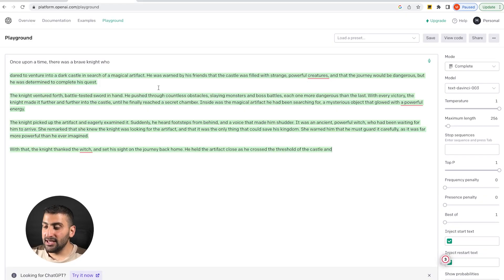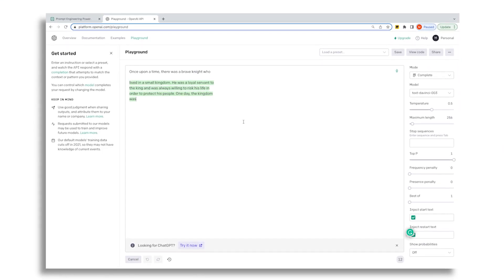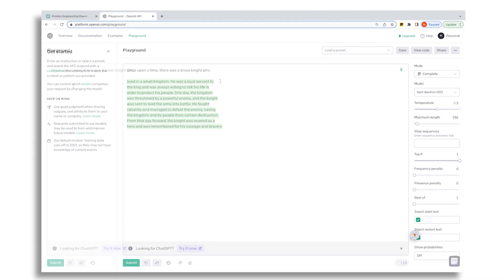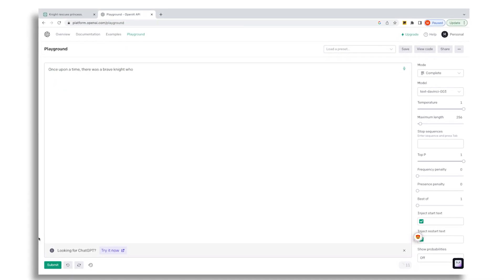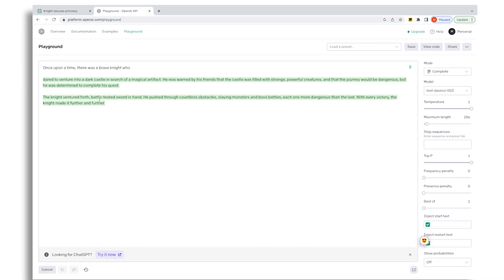Once we change the temperature to 1, it gives a response that is much more creative and unexpected, with a plot that is unlikely to be found in a traditional fairy tale. As you can see, the temperature setting can have a significant impact on the creativity and unpredictability. By experimenting with different temperature settings, you can find the right balance between coherence and creativity for your specific use case.